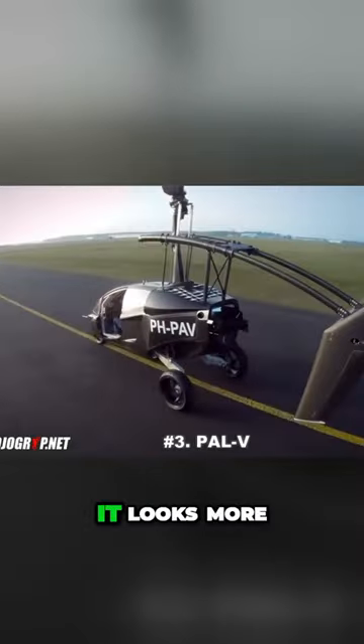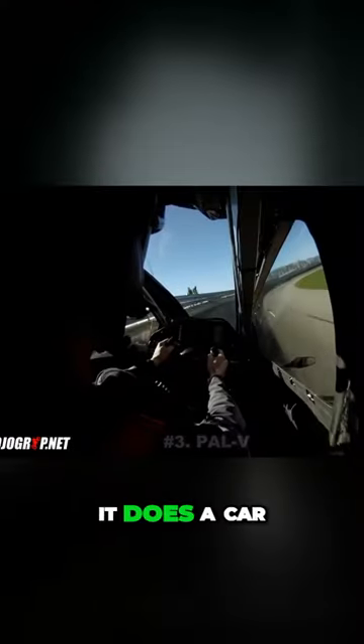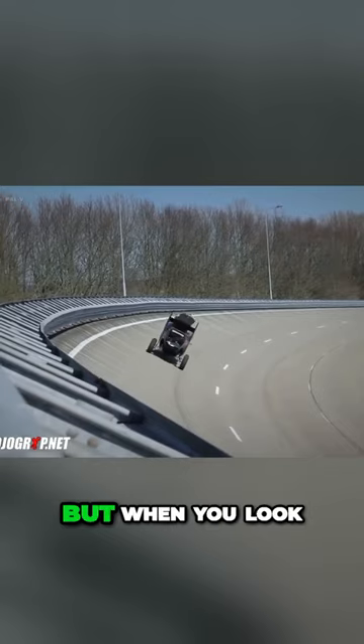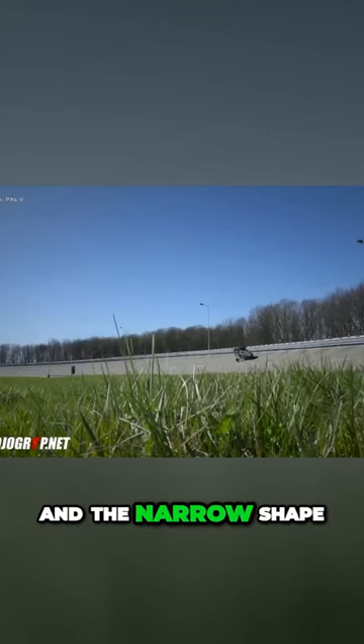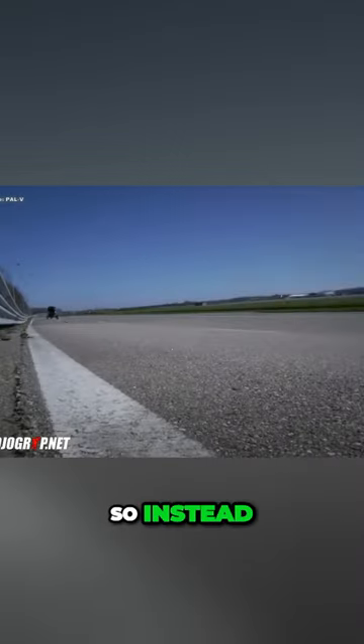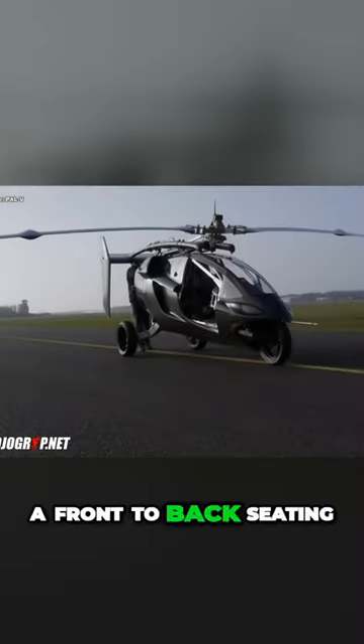Next is the PAL-V. When you look at this particular vehicle, it looks more like a motorcycle than it does a car. It is big enough to seat two people, but when you look at the narrow design and narrow shape of this aircraft, you can't have side-to-side seating, so instead you have a front-to-back seating.